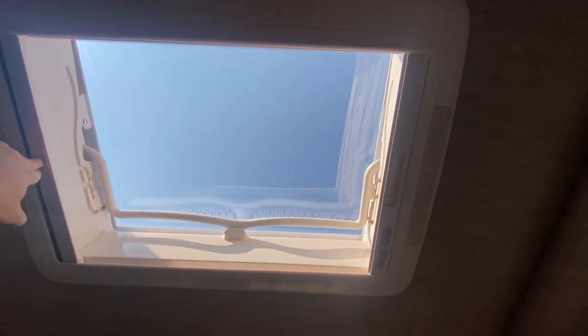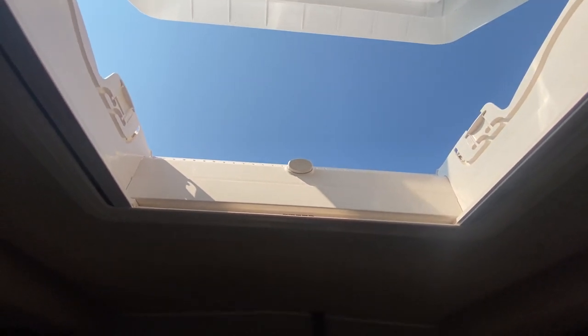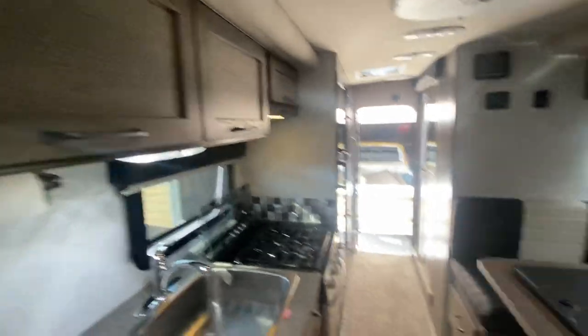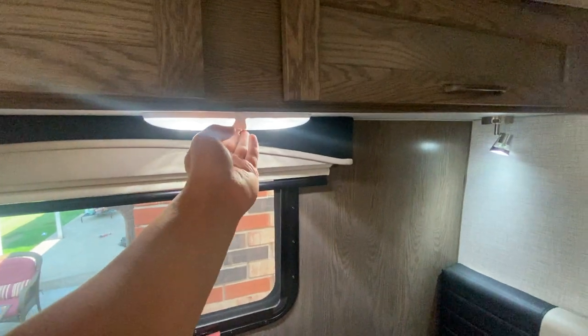There's a little bug shield up here, and you can open this all the way up to get a lot of fresh air and stare at some stars. Now let's go to full dark mode. Here are your blackout curtains — you can see just how dark it really gets. These are all LED lights too, which are just fantastic.